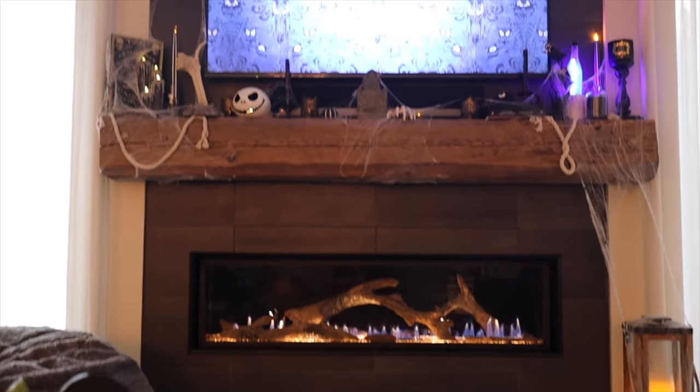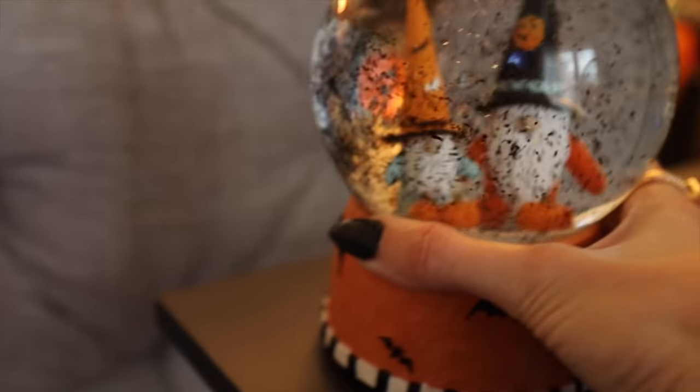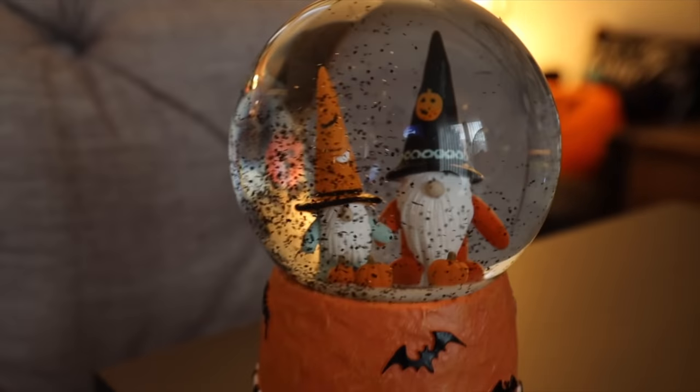I haven't really shared this yet — I got this on a whim at HomeSense and I love it. The glitter in it is black glitter, with some little Halloween gnomes. How cute! And then here I've got my little ghost pillow.